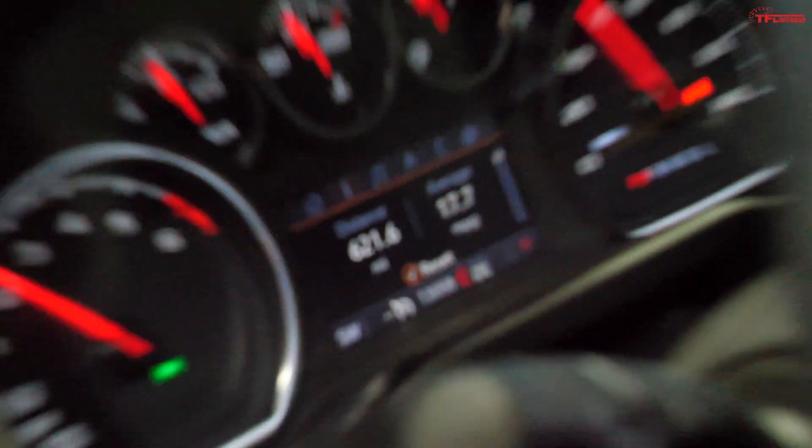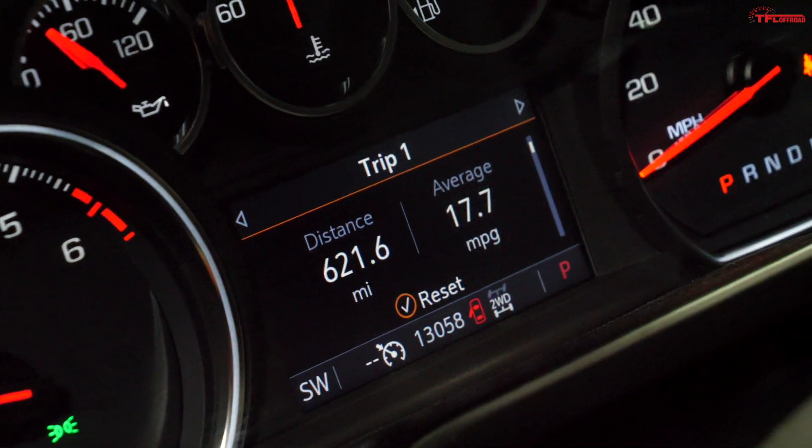The trip computer shows we've done a total of 621.6 miles at an average of 17.7 miles per gallon. So already it's pretty much guaranteed that we did better on mileage this round with the tent lowered, but we're going to verify those numbers and figure out what the exact difference is.